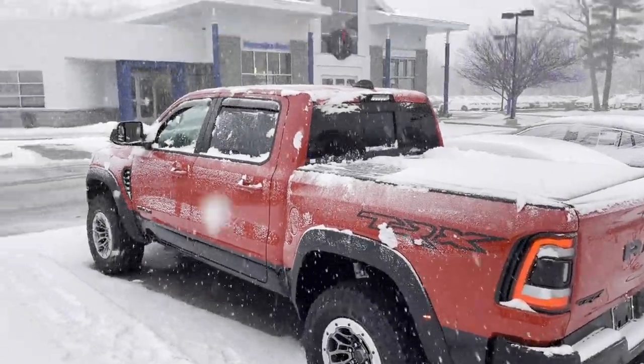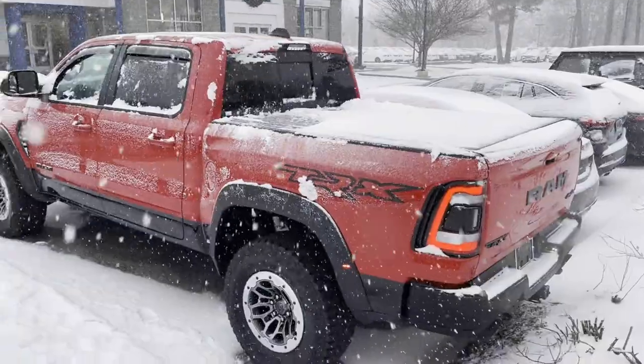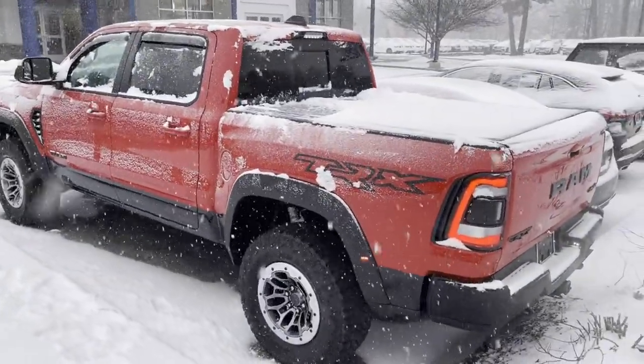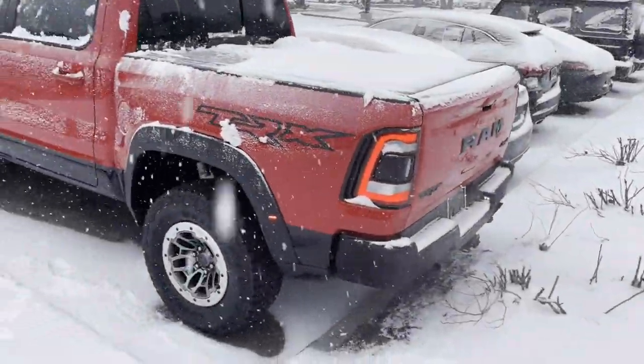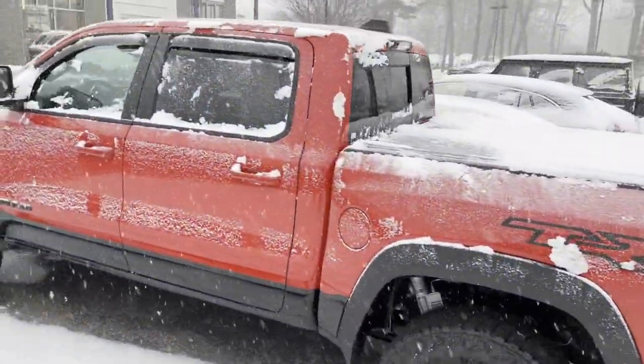Hi Marcel, my name is Matt over at Mercedes-Benz Scarborough. Just wanted to show you the TRX. Looks like it's got a little snow on it, no big deal. But this thing is amazing. I just want to walk around real quick and kind of show you.